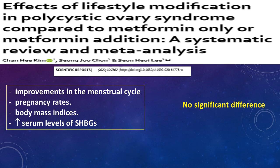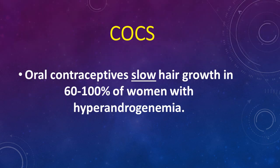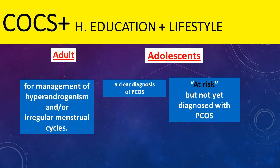If the patient has good improvement with lifestyle modification including physical activity and exercise, this is quite sufficient for treating most cases of PCOS and hyperandrogenism. Adding metformin to lifestyle modification did not improve menstrual cycle, pregnancy rate, body mass index, or serum sex hormone binding globulin levels in a recent study. One important line of treatment of hyperandrogenism is oral contraceptive pills, which slow hair growth in 60 to 100% of women with hyperandrogenism. Health education, lifestyle modification, and COCs are crucial lines of treatment.